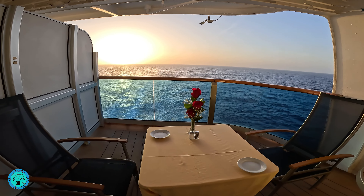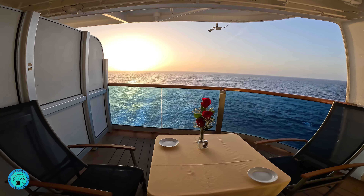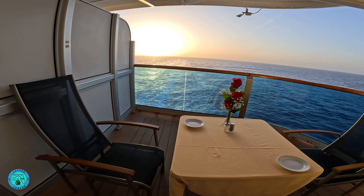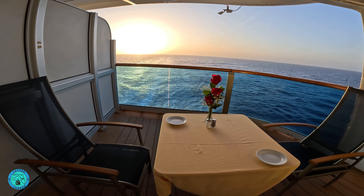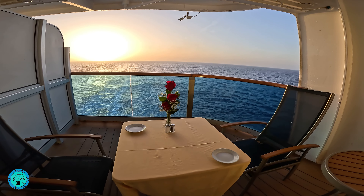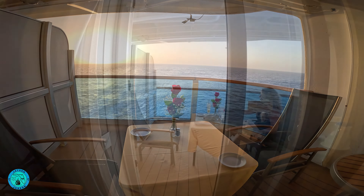Princess offers this experience on any cabin with a balcony. We purchased this dining experience before our cruise. I wanted to make sure we had an evening we could enjoy the sunset, and it worked out well as we had amazing sunset views over the wake of the ship.